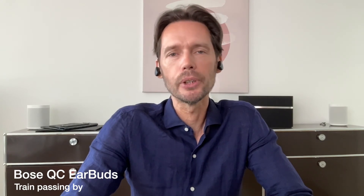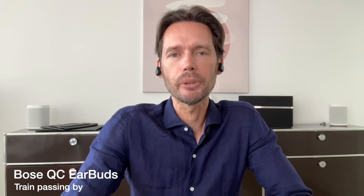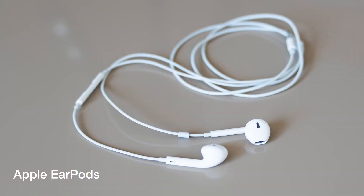These are the Apple EarPods with a train passing by in the background and a decibel reading of around 65 to 70.